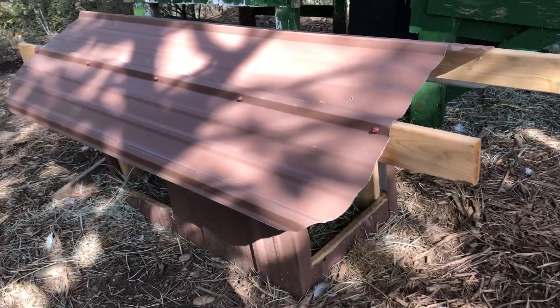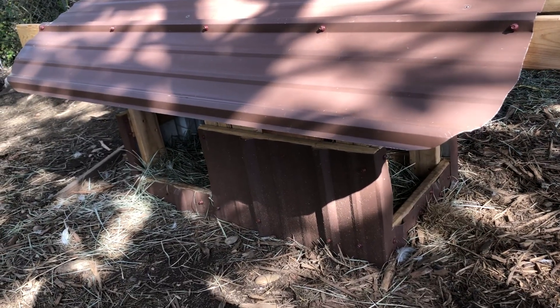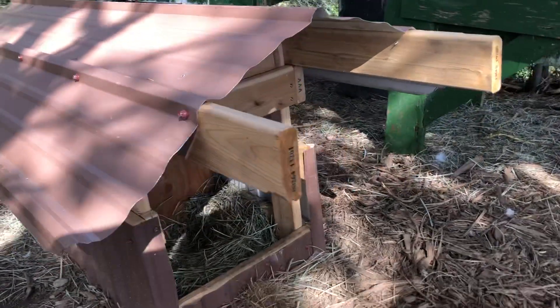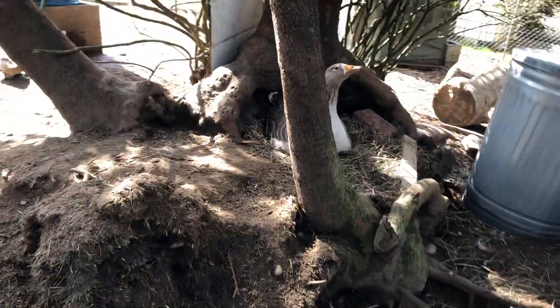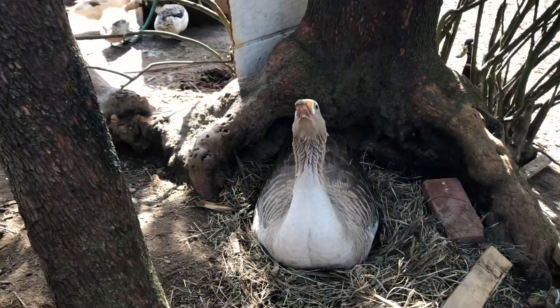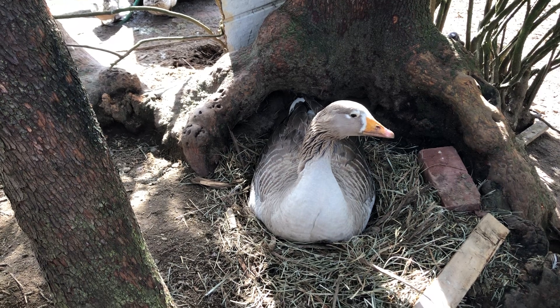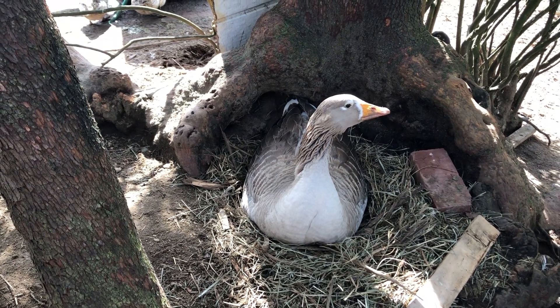Or actually, Rick calls it the goose duplex. However, the geese are not laying in there. He even modified it — he made the openings bigger for the geese. But over here, under the Madrona, this is where she's decided the nest is to be. And she's not really interested in changing it, no matter how fancy we make it.